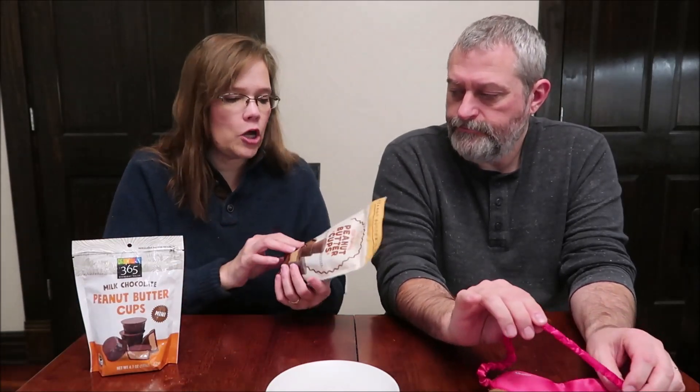Today Kevin is going to be doing a blind taste test between the 365 Everyday Value milk chocolate peanut butter cups from Whole Foods and the Choceur milk chocolate peanut butter cups from Aldi. The Whole Foods peanut butter cups are 4.7 ounces for $4.99, while the Choceur are 12 ounces for $2.79 — so you get a lot more for less money.